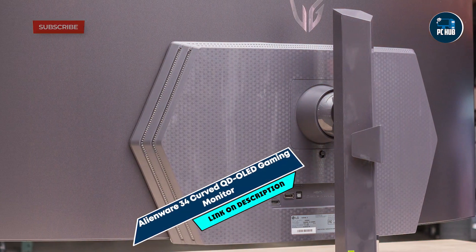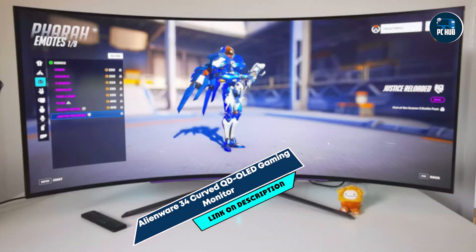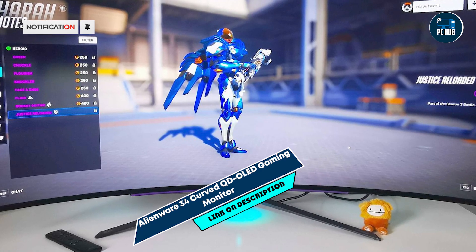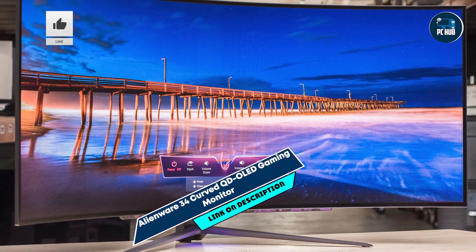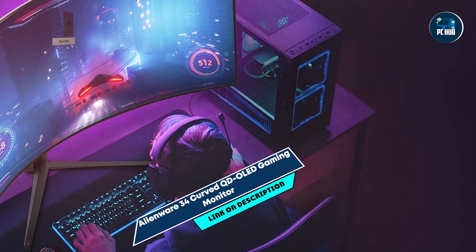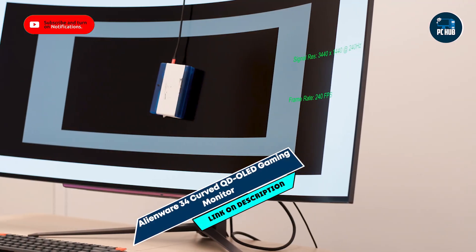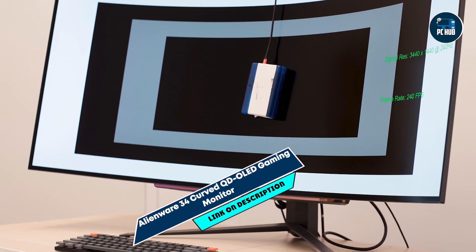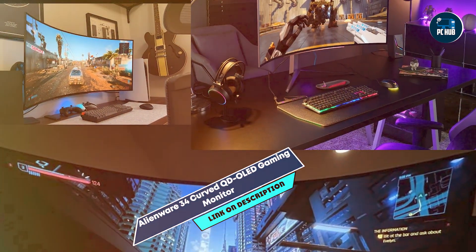In the second spot, we have the Alienware 34 Curved QD-OLED Gaming Monitor. It's a 34-inch monitor designed to provide an immersive gaming experience with exceptional color accuracy and performance. Featuring QD-OLED technology, it delivers stunning visuals with deep blacks and vibrant colors. This monitor offers a 175Hz refresh rate and a 0.1ms response time, providing ultra-smooth and responsive gameplay. It includes NVIDIA G-Sync Ultimate support, ensuring tear-free and low-latency visuals for competitive gaming.